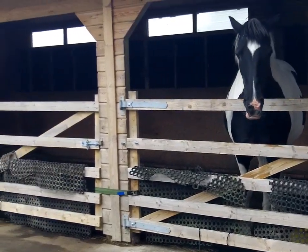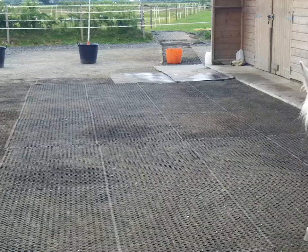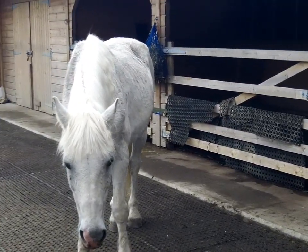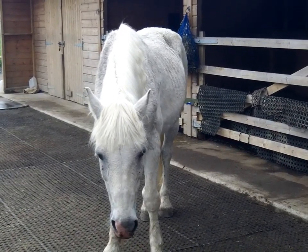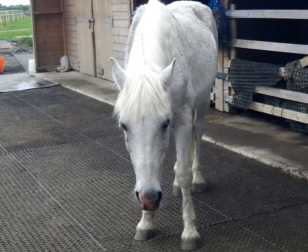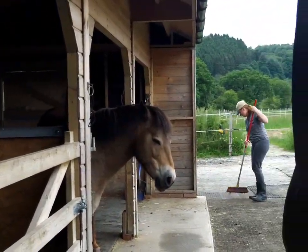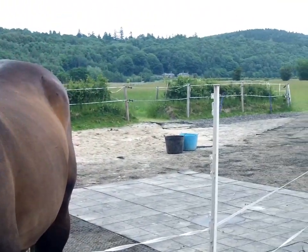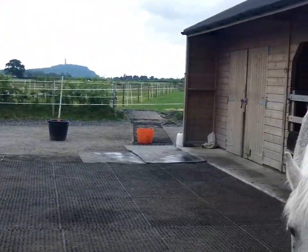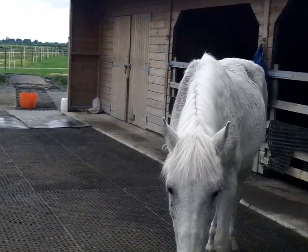So that tells me that leaving him out in this space with Paddy, while it would be nicer for him, isn't really going to work. Several reasons: if it rains, the dressings could get wet. It's probably also going to lead to too much movement, especially because the other horses are going to get overexcited and run about, which might cause Tigger to run about as well. So that clarifies the options a bit.